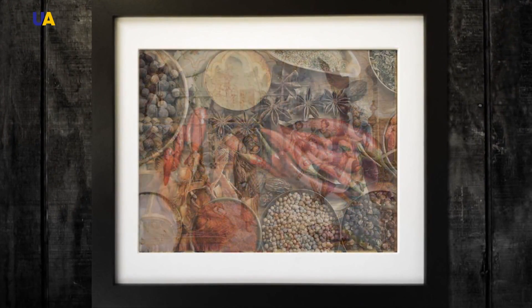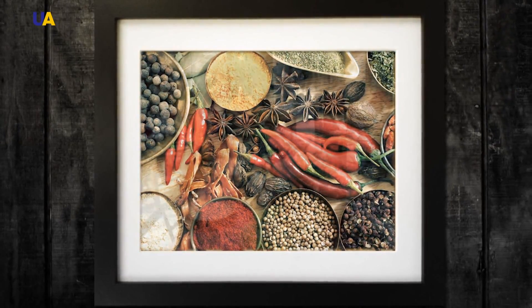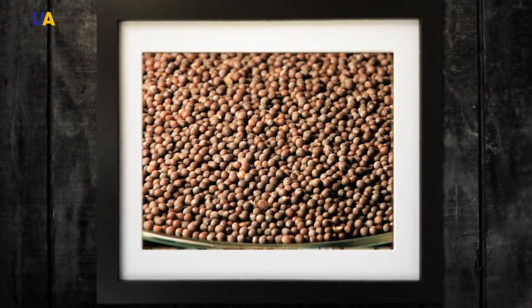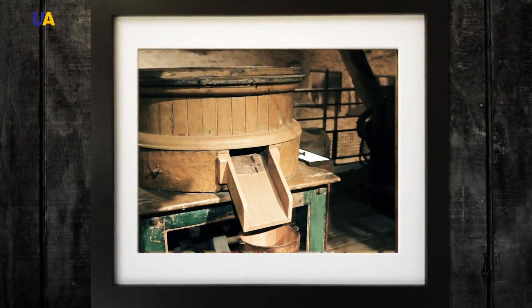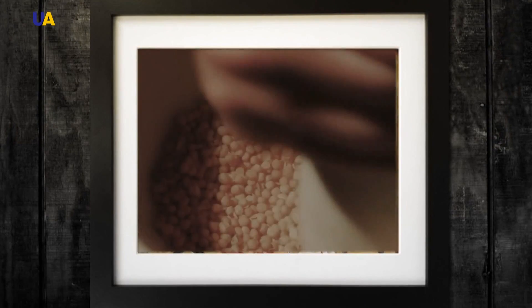According to some sources, mustard seeds were used in Indian cuisine several thousand years ago. Mustard was not popular in ancient Rome or ancient Greece. However, it was the Romans who brought the mustard seeds to France, where this condiment was made and gained in popularity. By the ninth century, many French monasteries earned money by producing mustard.